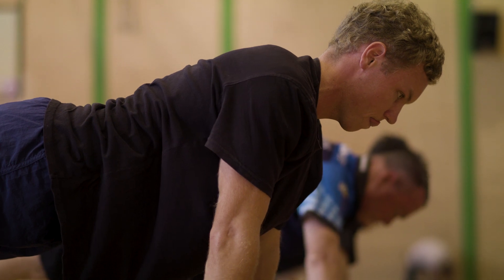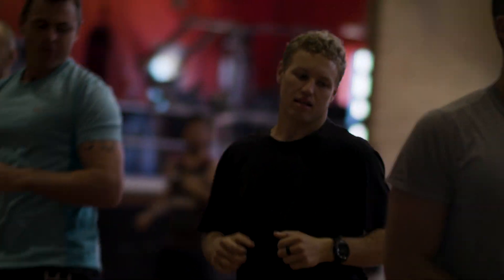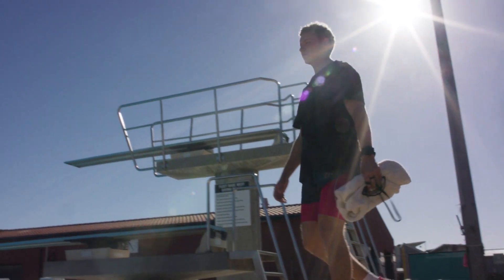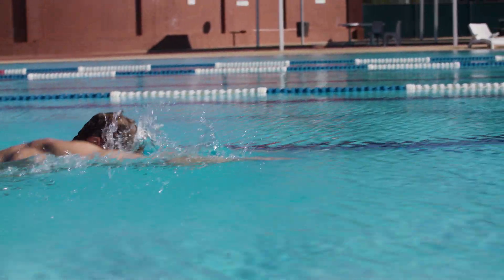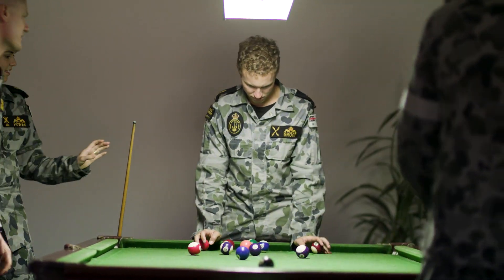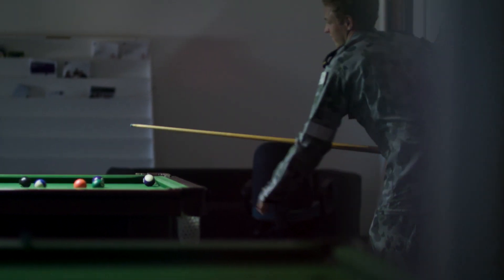When I'm not at sea I try and do as many adventurous things as possible. I currently skydive every weekend and I scuba dive every second weekend, so it's a fantastic thing for keeping that work-lifestyle balance in check.